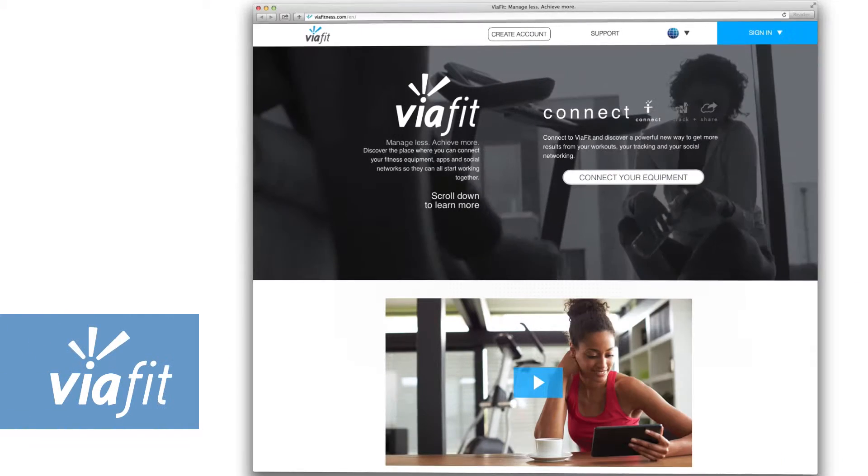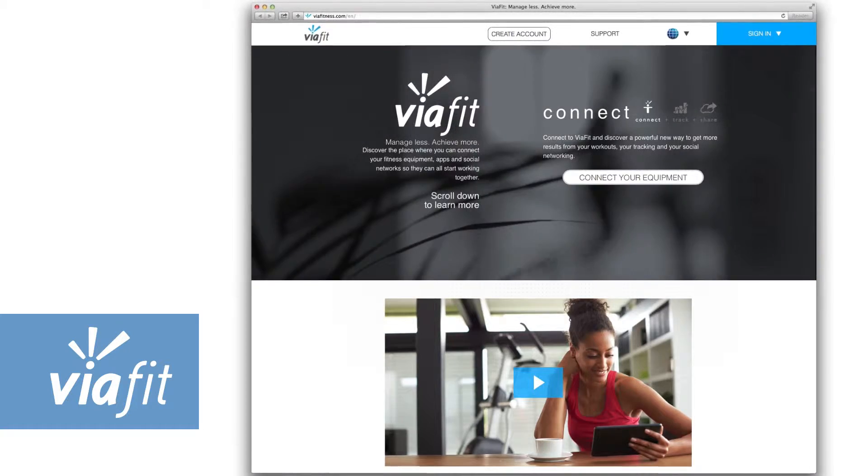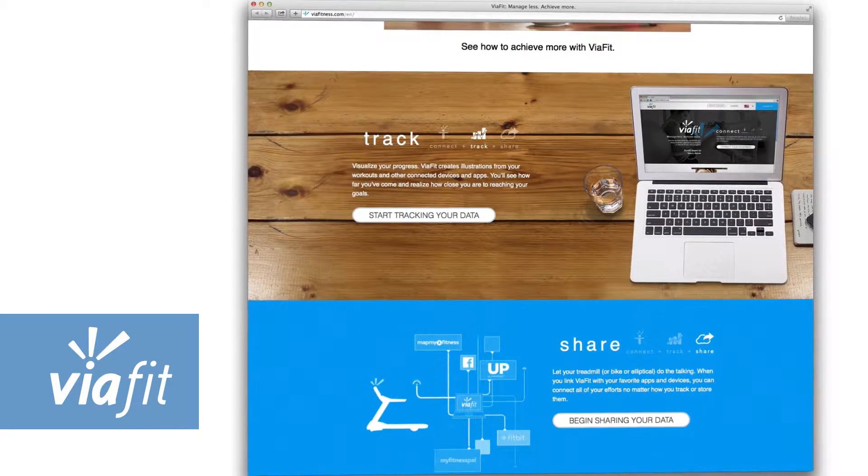The Andes 7i comes with our exclusive ViaFit WiFi connectivity system that enables your elliptical to automatically share your workout data with your favorite fitness apps and social networks.